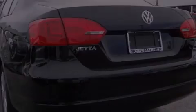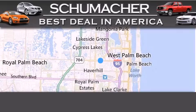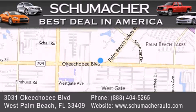This vehicle is sure to sell fast. Call and arrange your test drive today. Thank you for considering Schumacher Auto Group for your next luxury vehicle. If you have any questions, please visit our website, give us a call, or stop by our dealership located at 3031 Okeechobee Boulevard in West Palm Beach.